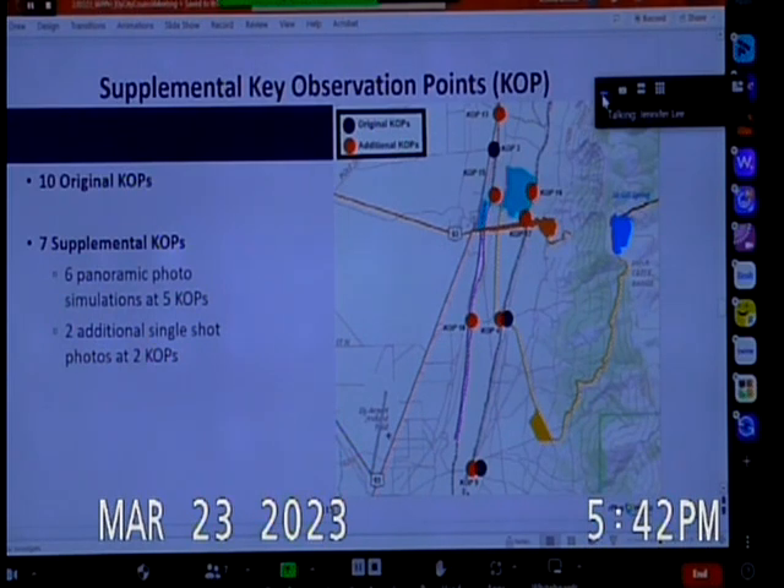The reason for these additional photo simulations is to inform the survey that we'll conduct. The photo simulations will be provided to riders — the customers of the railroad — to allow them to provide an opinion about the visual simulation they would see.